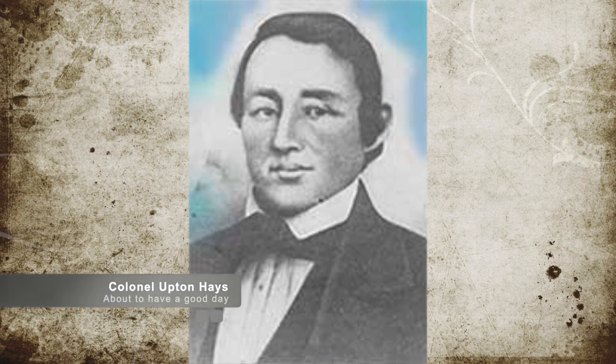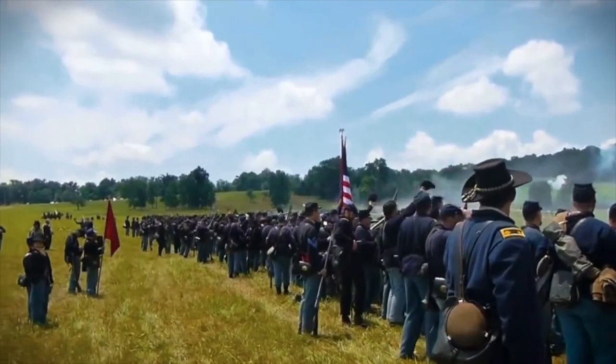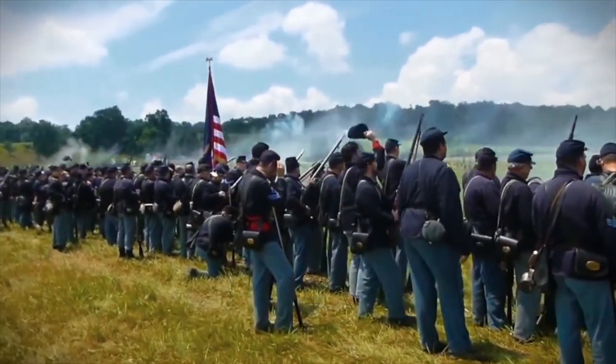Colonel Upton Hayes led the Confederate cavalry in a dismounted attack that morning, and together with the surprise troops on the western flank, was able to crush the Union's right flank. This forced the Union artillery troops to engage Confederates with rifles and not their artillery. Union Captain William Plumb counter-attacked after the Confederate forces started running out of ammunition, recapturing the Union artillery position.